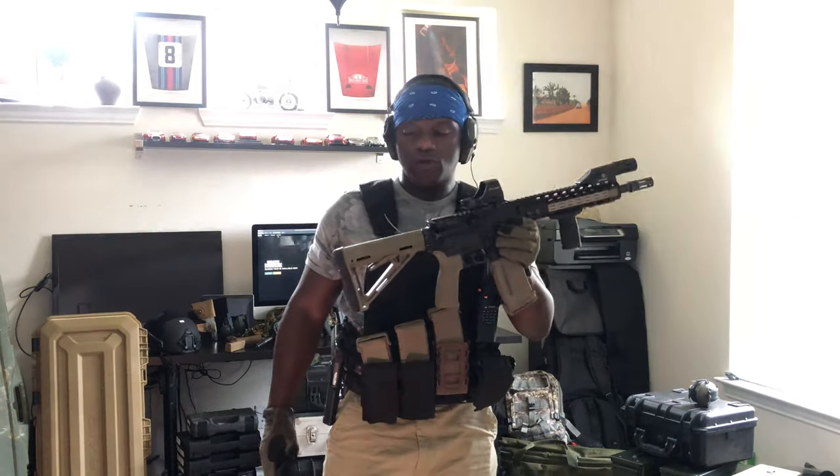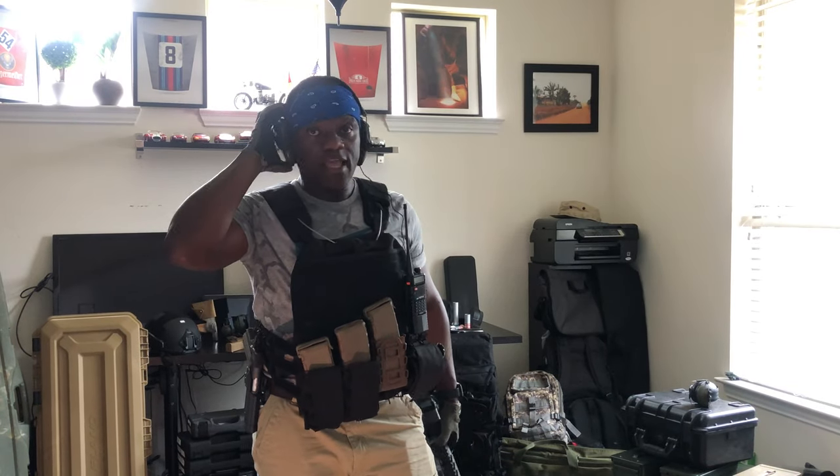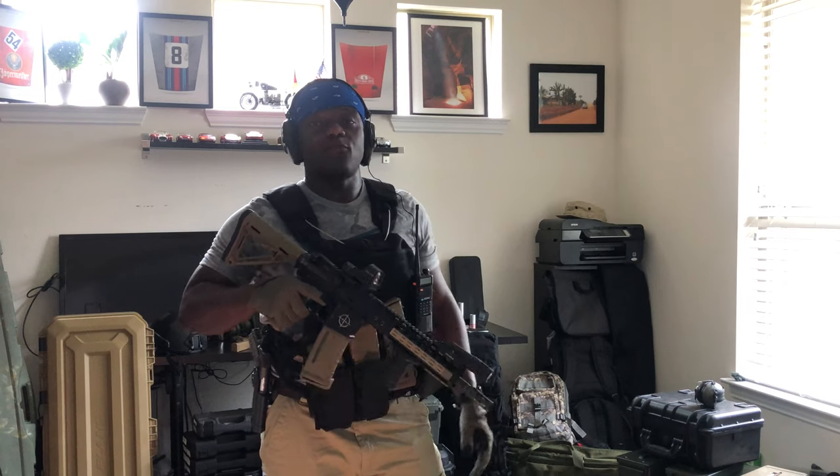This is what I trained with for a lot of time. Hope you enjoyed the Call of Duty Modern Warfare Xbox Live real-life loadout video. I hope this was short and sweet — just a fun video. Thank you for watching.